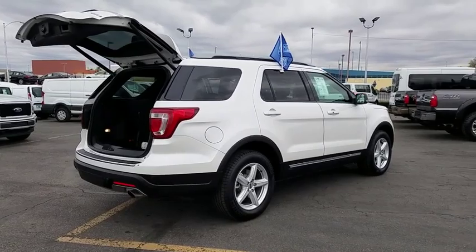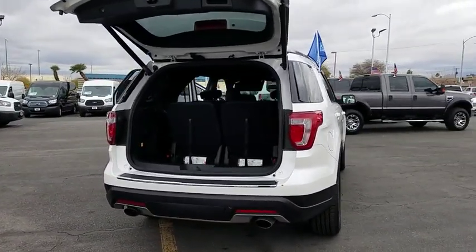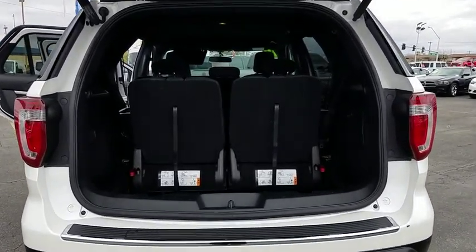Here are some of this vehicle's great options: power passenger seat, traction control, leather wrapped steering wheel, dual airbags, power steering, four wheel disc brakes, AM FM stereo radio, security system.